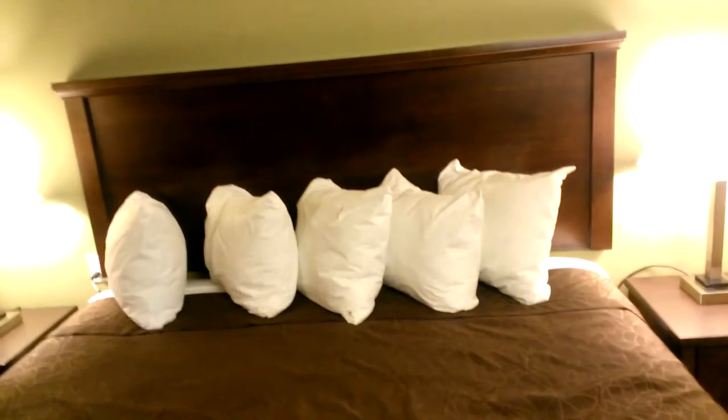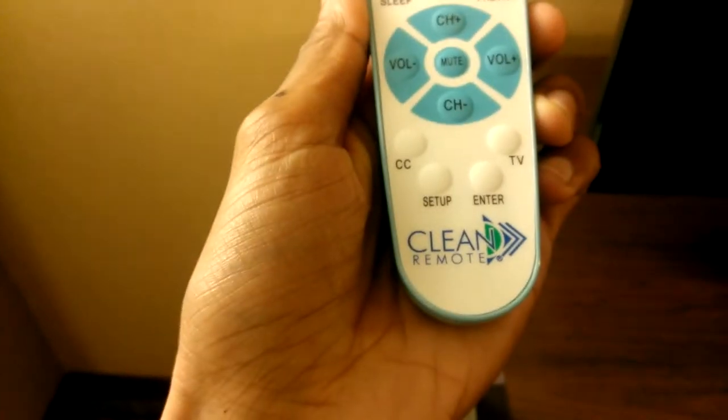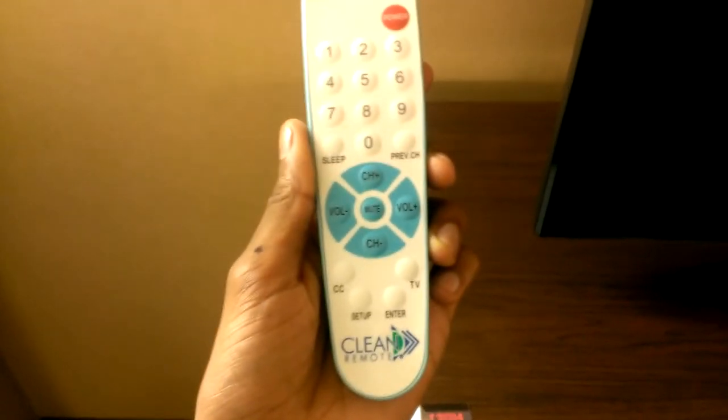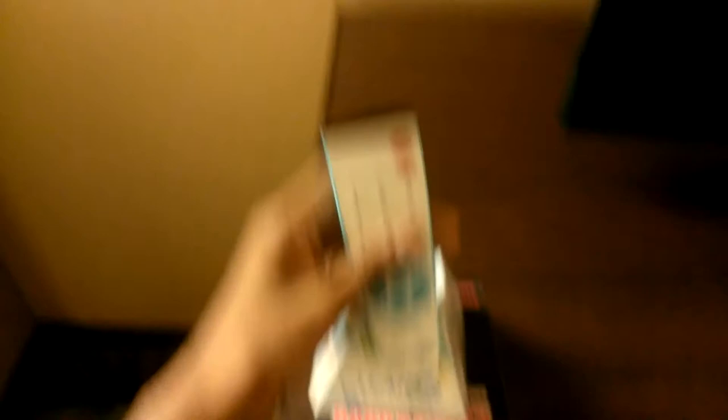The bed is okay, seems alright. But look at how many pillows I have — five pillows. How many people do they expect to sleep in this thing? Now this thing confuses me — I don't understand what a 'clean remote' is. Does that mean they cleaned it? As far as I can tell it's just a regular remote. It says 'clean world.' It looks like a regular LG TV remote, so I don't know what they're going on about.